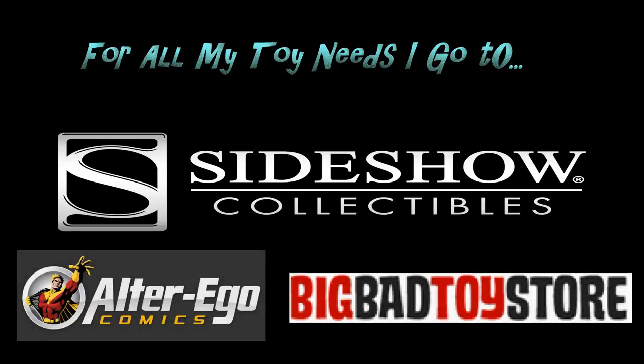It's the only place to go. For all you 1-6 scale collectible figure collectors out there, Alter Ego Comics has everything you need. They accept PayPal, they have pre-orders, and they got the lowest prices on the internet.